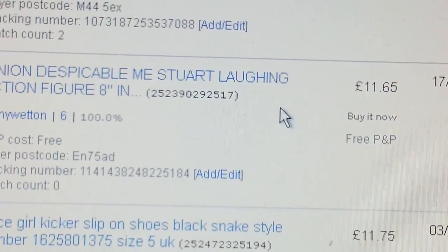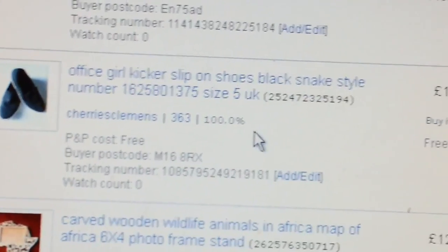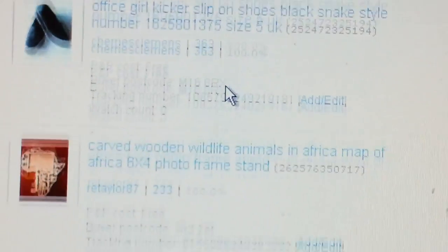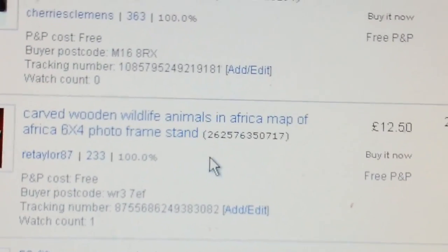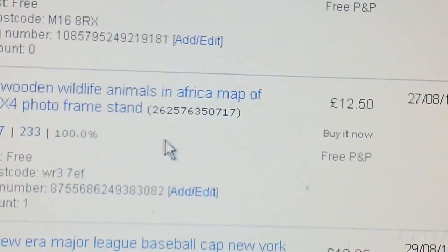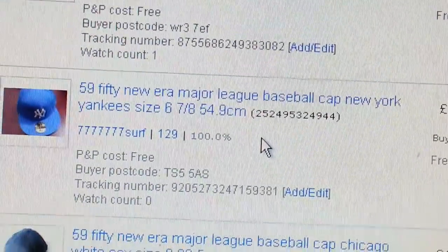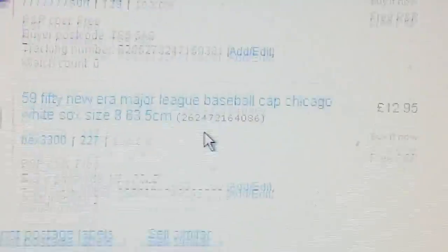A Meemin figure went for £11.65 — picked it up for a quid. A pair of shoes went for £11.75, picked up for a pound. Office Girls leather slip-on shoes. A photo frame in the shape of the continent of Africa — paid £3, went for £12.50 — and the usual £59.50 New Era baseball caps, my usual sales.